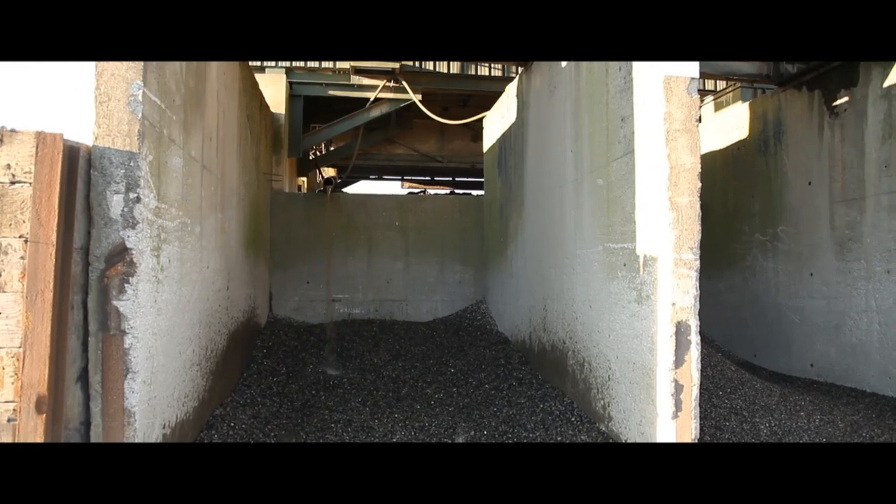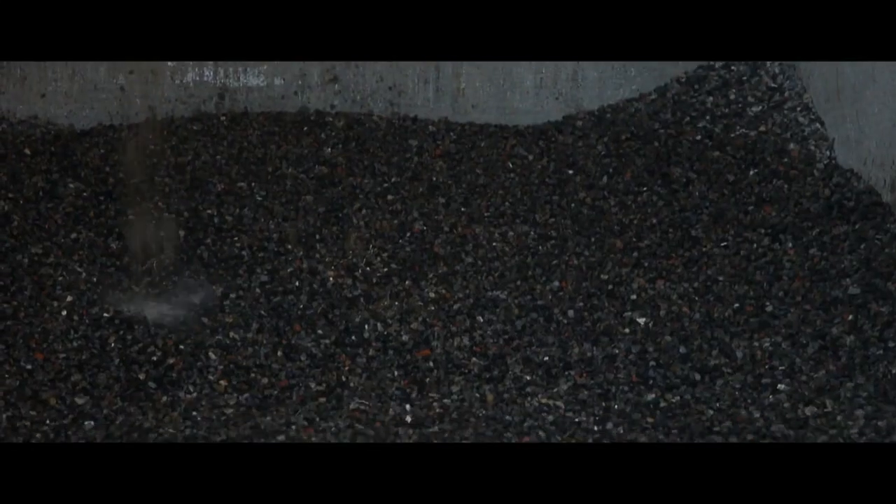Our sustainable aggregates range from sand to 40-millimetre aggregates and are suitable for a wide variety of construction and utility applications. The quality and cleanliness is exceptional.